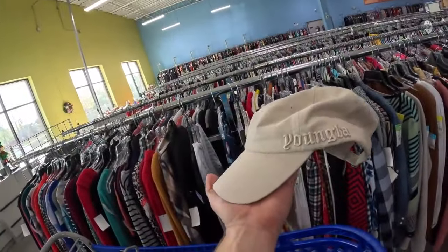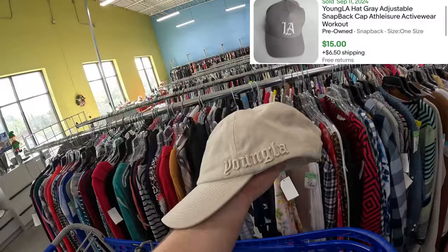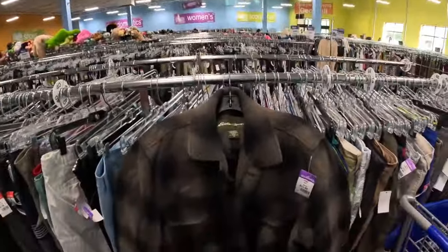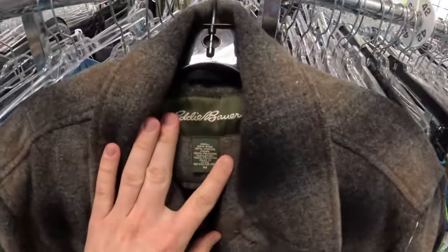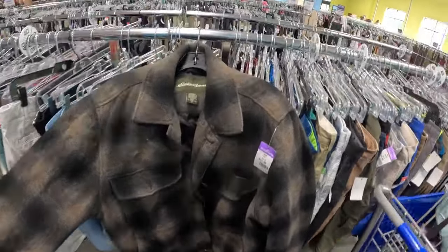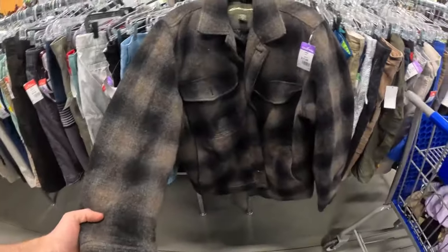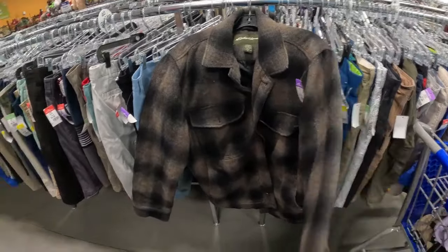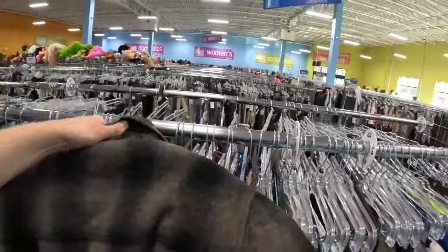Also found a Young-La hat for three bucks — should sell for about fifteen. Then I think I found the find of the day: a vintage Eddie Bauer. It's wool viscose, definitely vintage. The outer part is a wool polyester fleece kind of deal — it's in decently good shape. Let me show you the back.